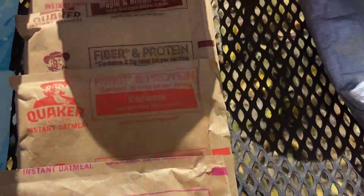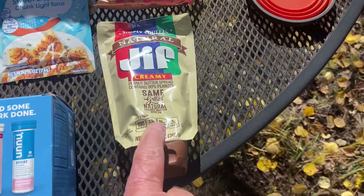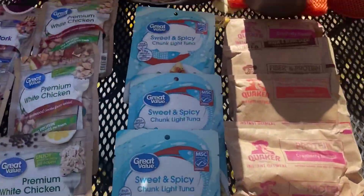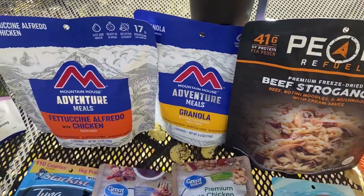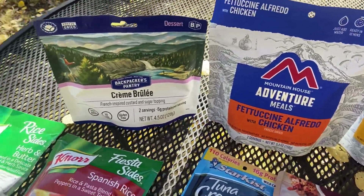We have oatmeal in different flavors. And then we have the Jif Squeeze — that's a little bigger than what I'm probably going to take, but I definitely like the Squeeze. Up here we have the Beef Stroganoff and the Peak Refuel too. I really like their dinners — the granola and the Fettuccine Alfredo chicken.